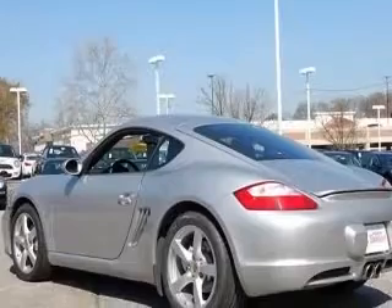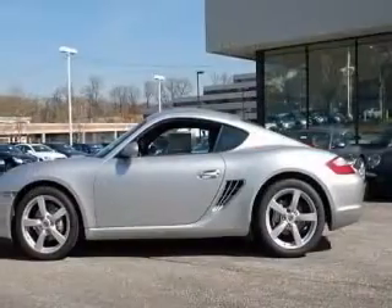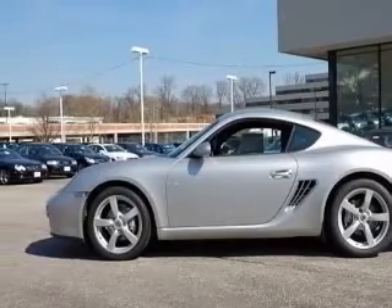Front fog driving lights, fuel economy EPA highway 28 MPG and EPA city 21 MPG.